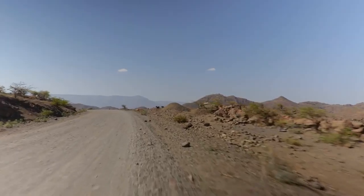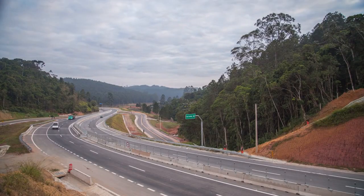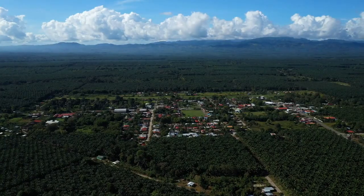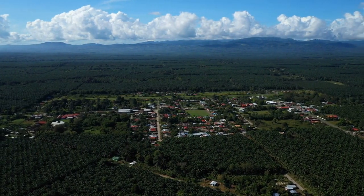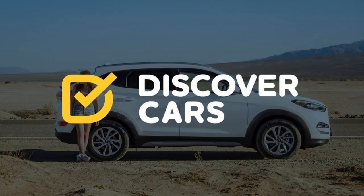Driving to Tamarindo from the Liberia Airport is a breeze. You'll get to enjoy some of Costa Rica's best paved roads and there aren't many turns. You won't even need an SUV for this drive. If you are looking to get a car, there are many rental car companies near Liberia Airport. I always recommend booking through Discover Cars, which acts as a local search engine to help you find the best deal and take care of any car insurance all in one stop.